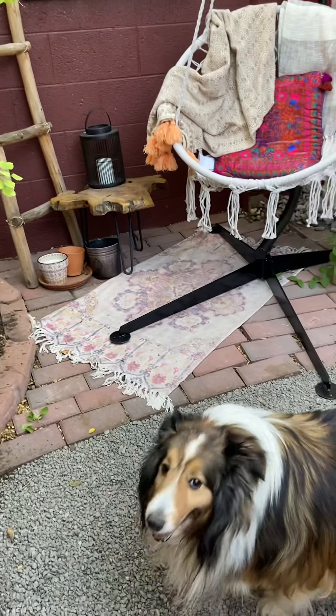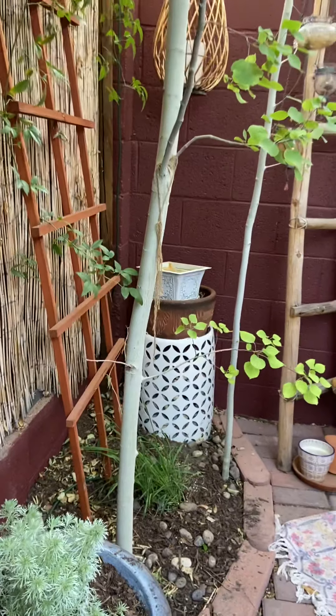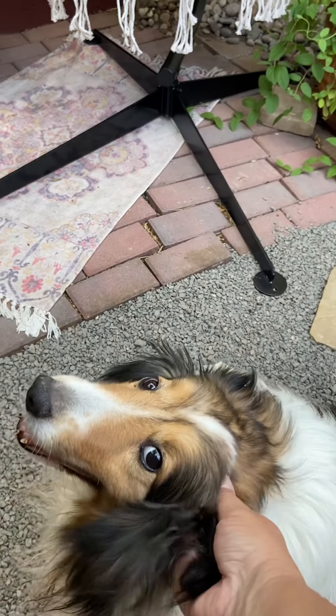Good morning Molly, how are you? She likes sneaking in here. She does. She likes it.